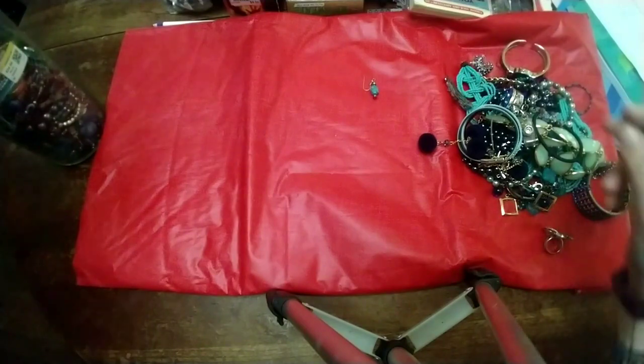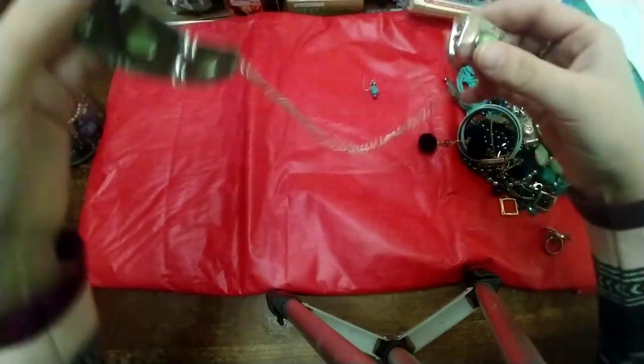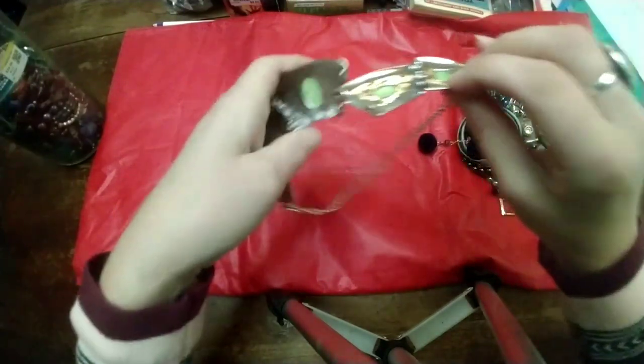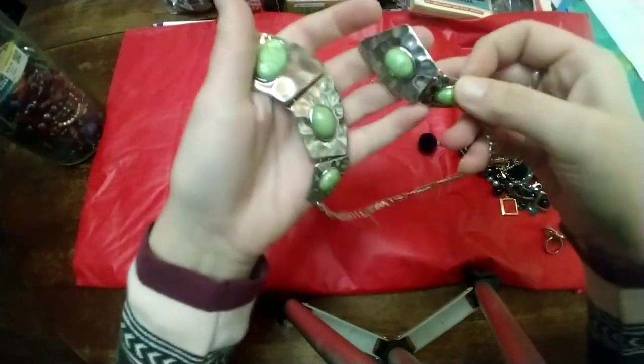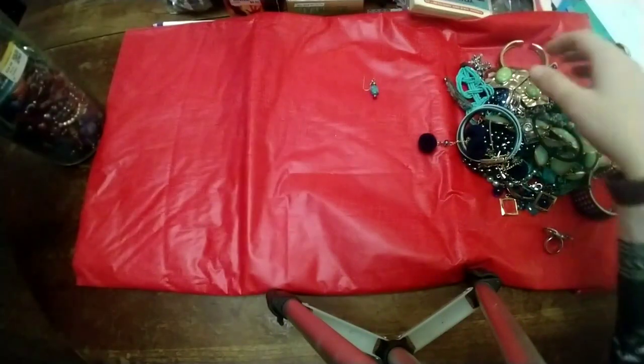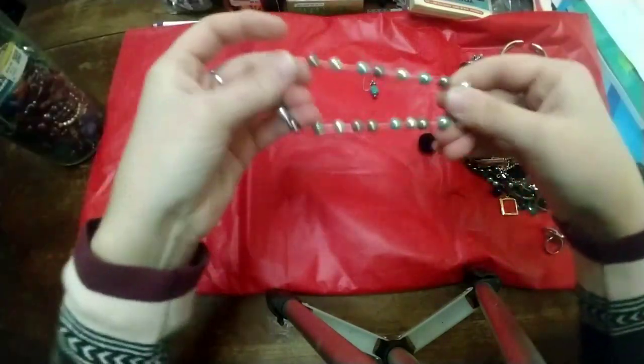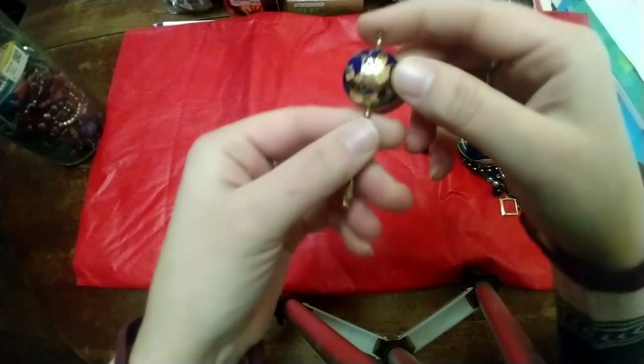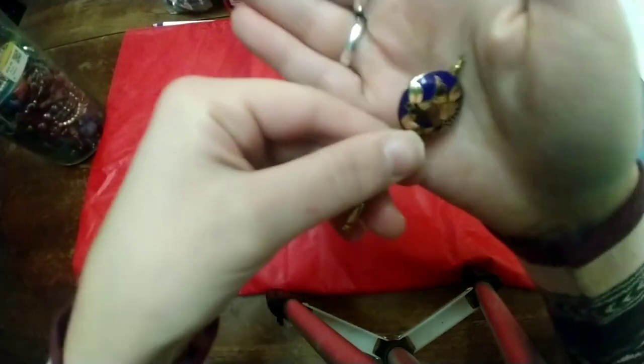Let's see what this is — it's broken but looks like it could be repaired. Looks a little Native American. Oh, this is cool — this is a stick pin! Look at that bird — that's beautiful, it's enamel.